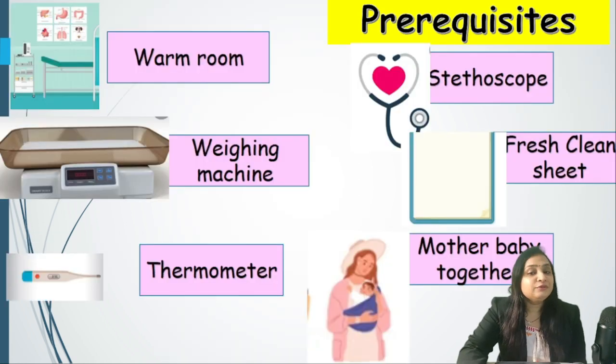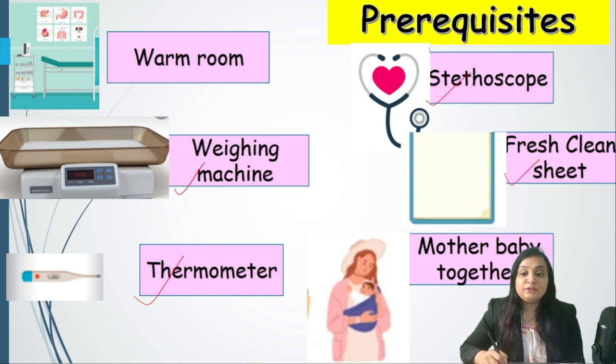What are the prerequisites? We cannot just walk in and examine the newborn because they are very tiny and fragile. The examination must not harm the newborn. First and foremost, it has to be done in a warm room. We require equipment including a weighing machine, thermometer, and stethoscope. The baby has to be kept on a fresh clean sheet for head-to-toe examination, and the mother and baby must be together. We must take informed consent from the mother or relatives before examining.